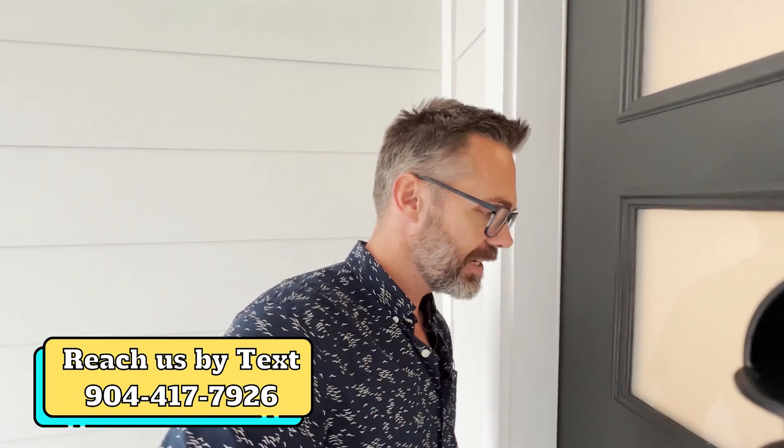My contact is below. Send us a text, reach out to us. We're looking forward to helping you.